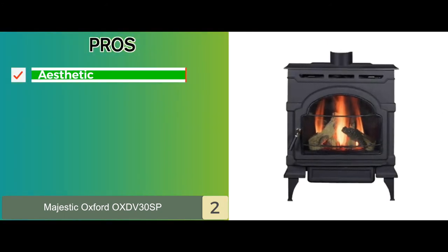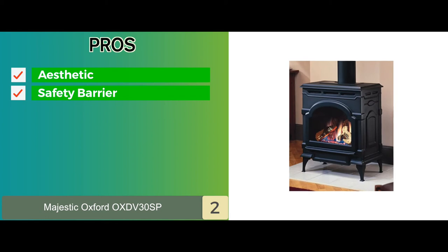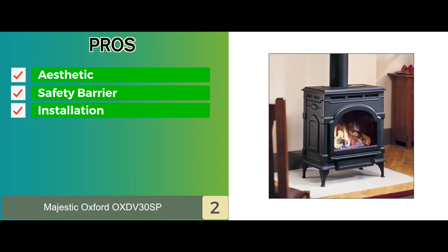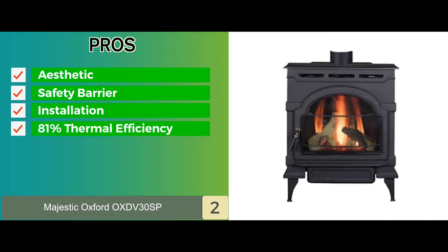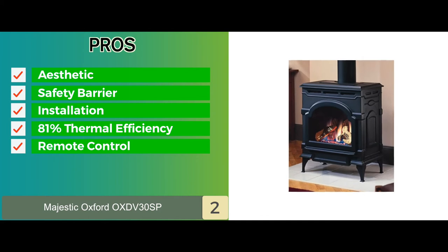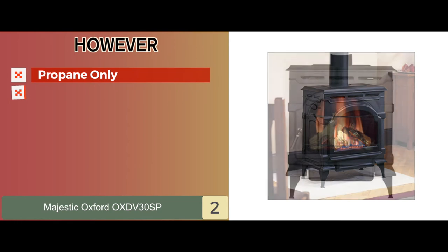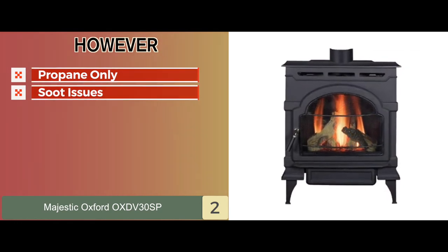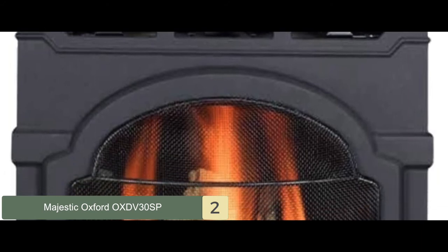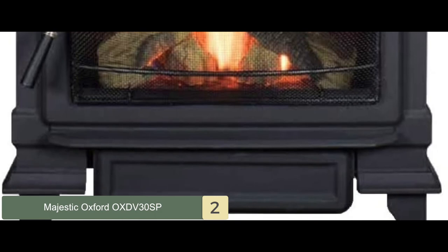Its pros are: it has a classic black iron aesthetic, the package includes a certified safety barrier, and it can be installed on rigid wood flooring easily. It's highly efficient with an 81% thermal efficiency and can be controlled by remote control to switch the flame on and off. However, it uses propane only and some customers have reported soot issues. Bottom line: it's made from high-quality steel materials, it burns clean with low soot emissions, and has a large heating chamber for better efficiency.